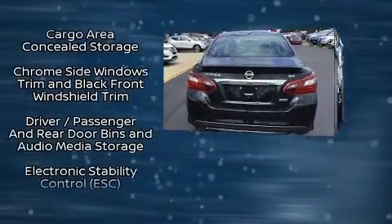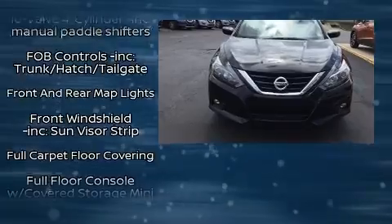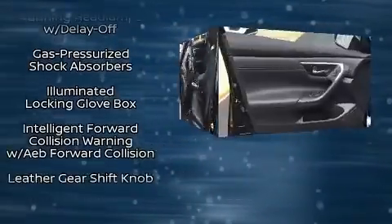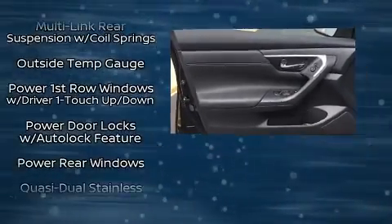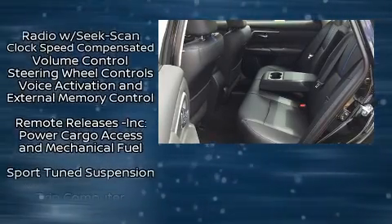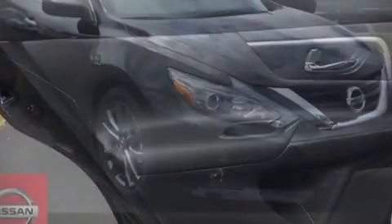Nissan ensures the safety and security of its passengers with equipment such as dual front-impact airbags with occupant-sensing airbag, head curtain airbags, traction control, brake assist, ignition disabling, and four-wheel disc brakes with ABS. This car was designed with safety in mind, allowing you to drive with even greater assurance.